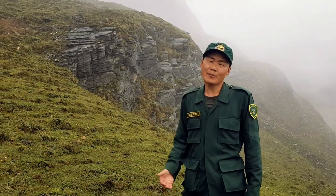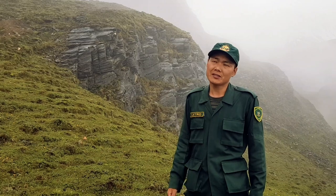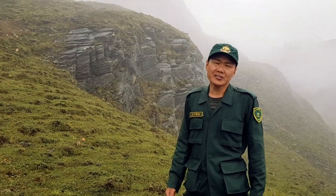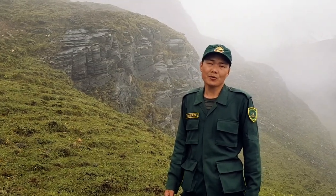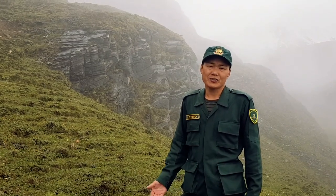In Bhutan, snow leopards are found in very high altitude regions, mostly above 4000 meters above sea level, in very harsh climatic conditions and rugged terrains. These habitats are inhospitable for most mammalian species and are also quite difficult for rangers to patrol.